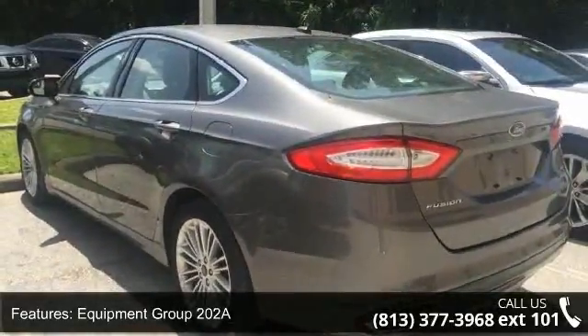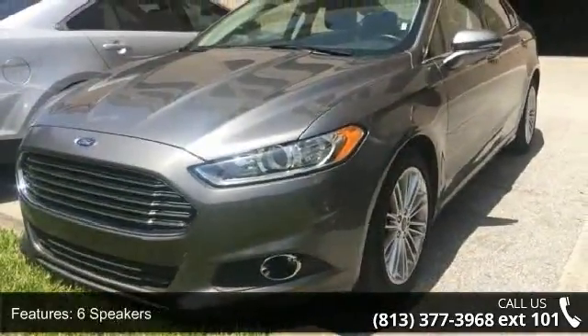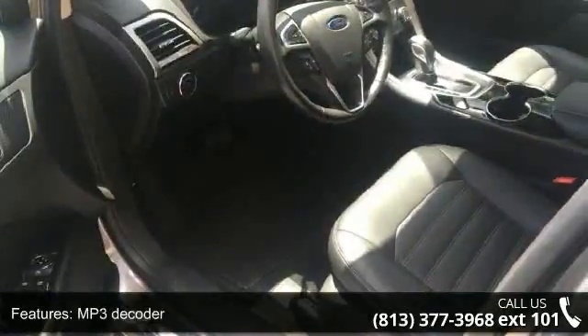6 Speakers, MP3 Decoder, SYNC Communications and Entertainment System, Air Conditioning, Rear Window Defroster, Power Driver Seat, Power Steering and Power Windows.